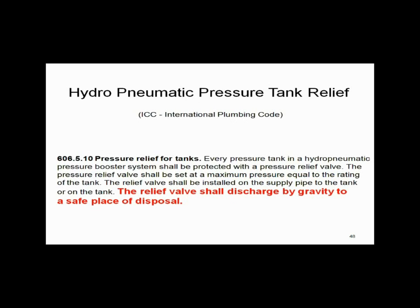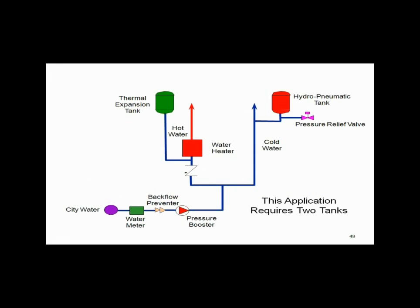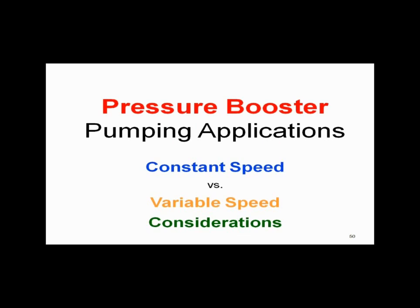Regarding hydropneumatic tanks and new codes: ICC requires ASME relief valves on the tank — you must relieve the pressure and install one. On a typical pressure booster system you'll have two hydropneumatic tanks: one for thermal expansion for the water heater, and one for the pressure booster, which must have a pressure relief valve. There will be two tanks — one for water heater expansion and one to cycle the pressure booster on and off.